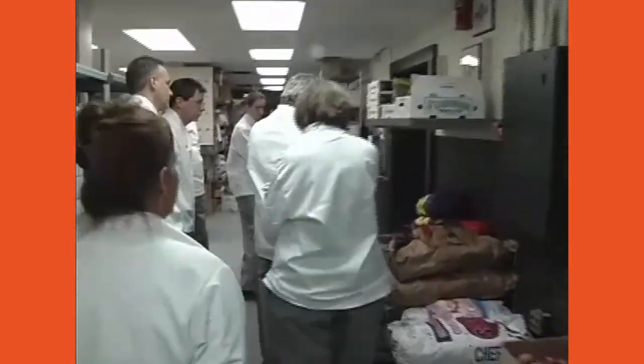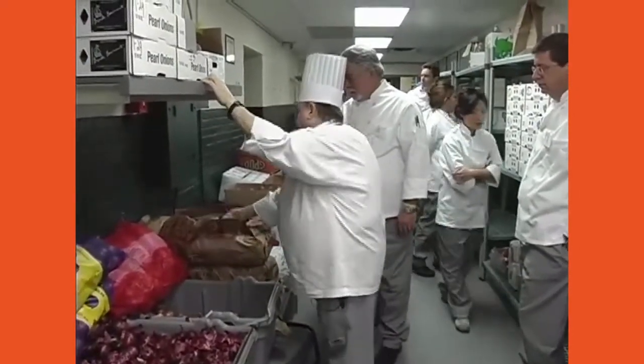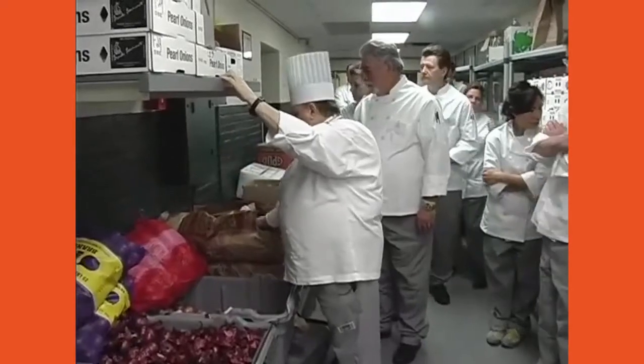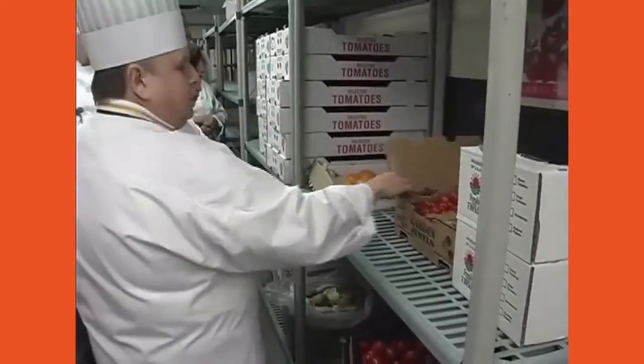Over in this area we've got potatoes, onions, shallots — regular chef potatoes and all-purpose potatoes. Look at these nice yellow tomatoes, and we're still getting cherry tomatoes in. We do have farms locally that work hydroponic and with hothouses so we can get things like the yellow tomatoes in year-round.